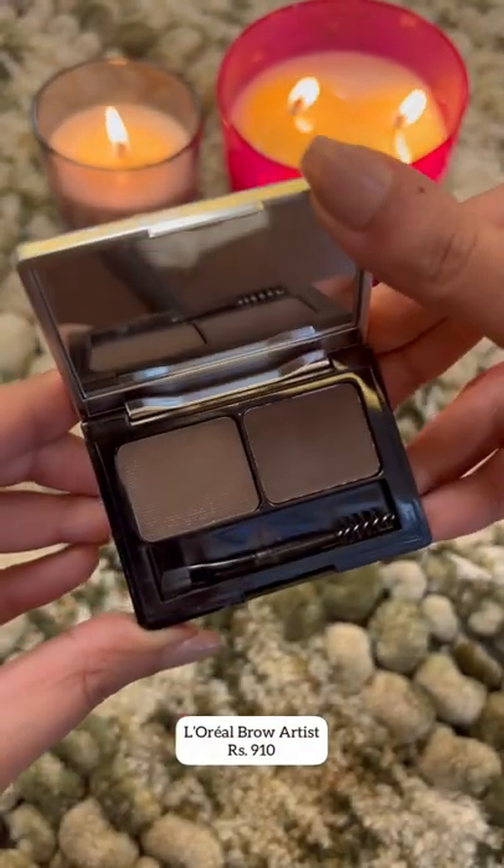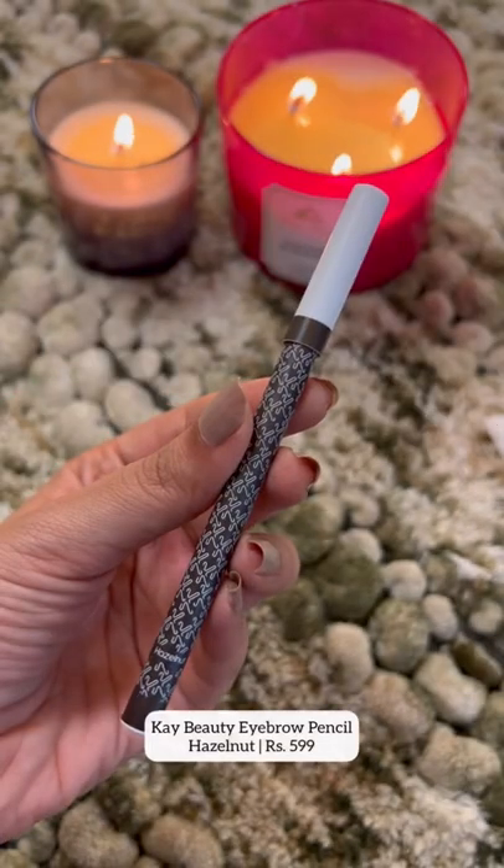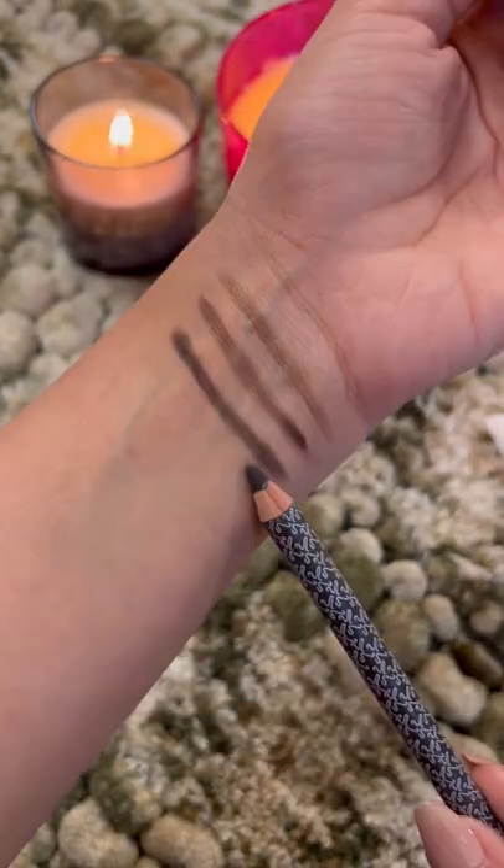L'Oreal Brow Artist is a great travel-friendly brow product — comes with a spoolie and a brush, and has gel and powder in one. K-beauty brow pencil comes in three shades; if you like natural-looking brows, you will love this.